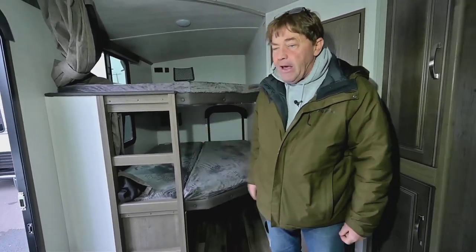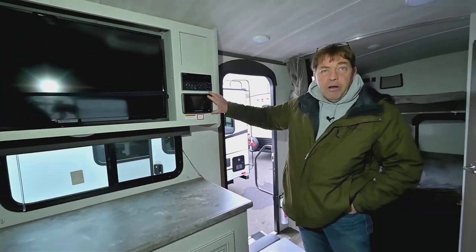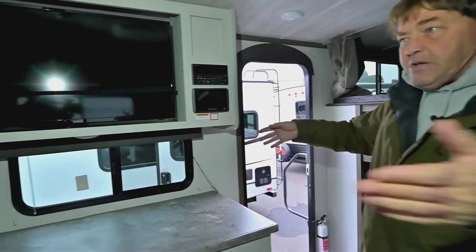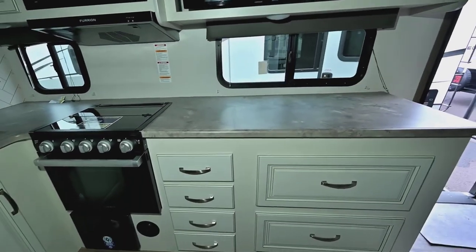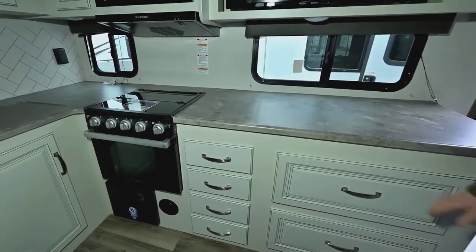You have your built-in ladder. Up here, you have your in-command system, which can be operated with a cell phone, and a CD/DVD player. You have a TV that comes out and will pivot so you can watch it from the bunks. There's a huge amount of counter space, which is kind of uncommon for a 25-foot travel trailer.